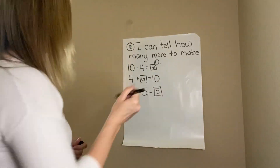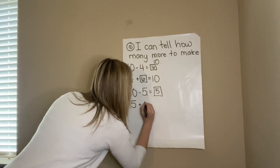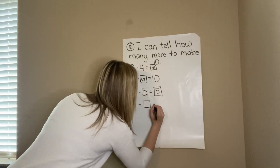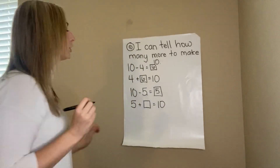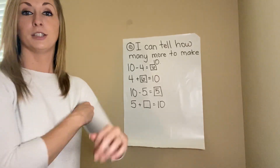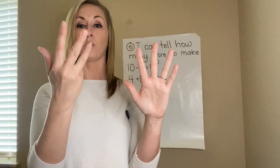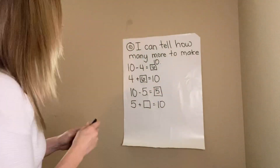If we wanted to use addition: Miss Bell took five marshmallows out. How many more are still in the bag if we know there are 10 all together? Again, use your fingers — I took five out, so how many fingers do I need to lift to make 10? This is like my bag. Miss Bell took out five; there are still 1, 2, 3, 4, 5 marshmallows in the bag to make 10 all together.